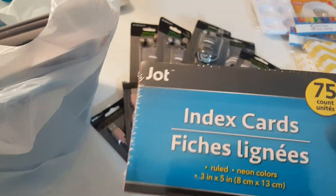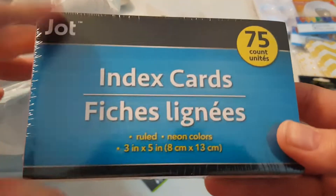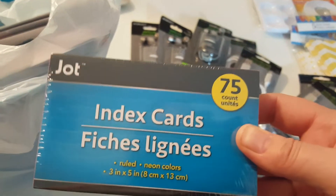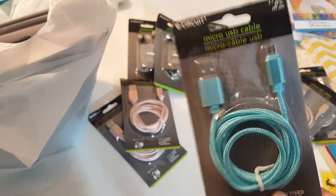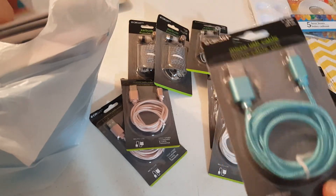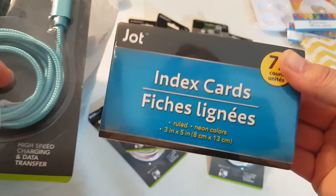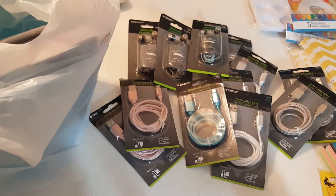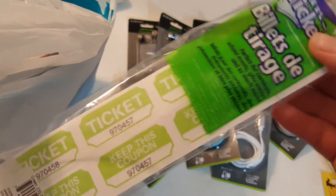I picked up a package of these index cards because they're colored. It's a 200-pack — they look really super fat but I just thought I would grab the colored ones. I think I've got two of these. Here are the blue ones I got for my husband — this was really the only color blue they had, and they didn't have any black ones, so I got two of those.